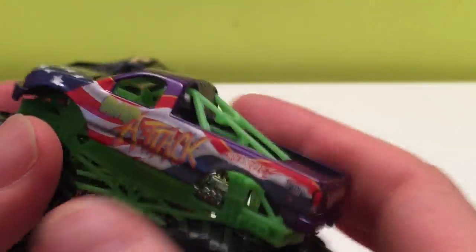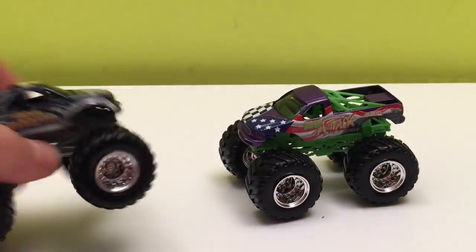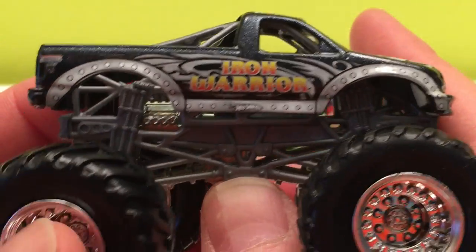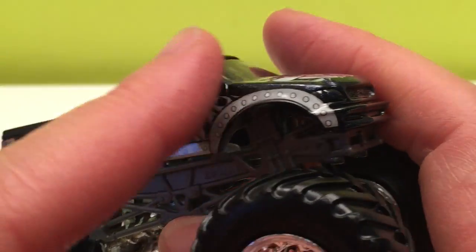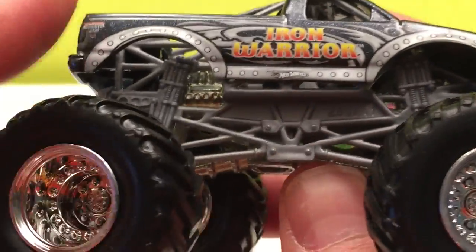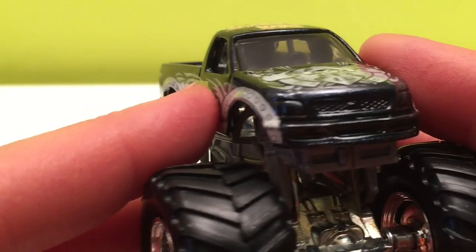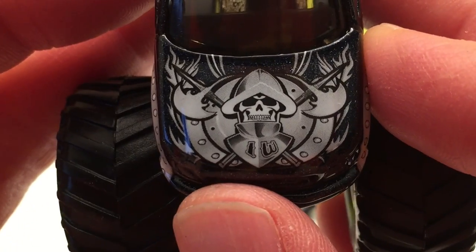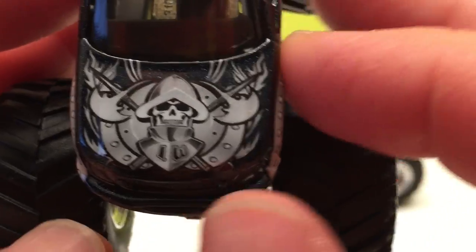Then we have Iron Warrior — another pickup truck, kind of a charcoal color. Iron Warrior has a nice font too. It's got a gray metallic undercarriage, silver rims, and a cool logo on the front — it's like a skull. That's amazing.